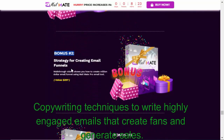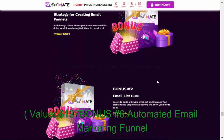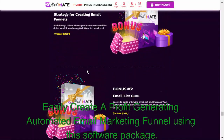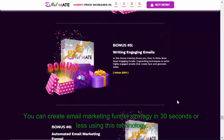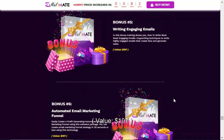And generate sales. Value: $197. Bonus #6: Automated Email Marketing Funnel — easily create a profit-generating automated email marketing funnel using this software package. You can create an email marketing funnel strategy in 30 seconds or less using this technology. Value: $197.